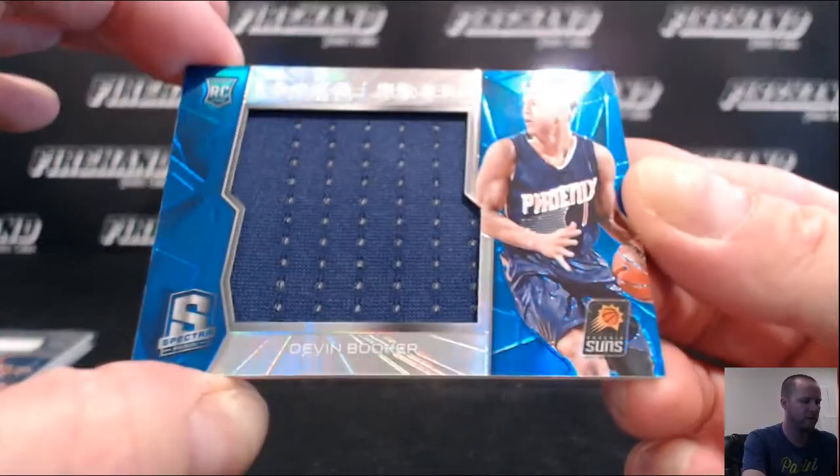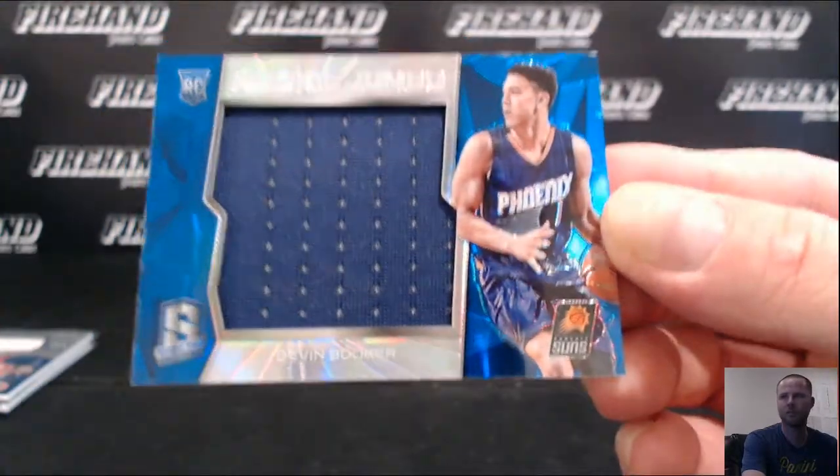Rookie Jumbo, Devin Booker for the Suns — the hitless one, numbered out of 49, 27 out of 49.